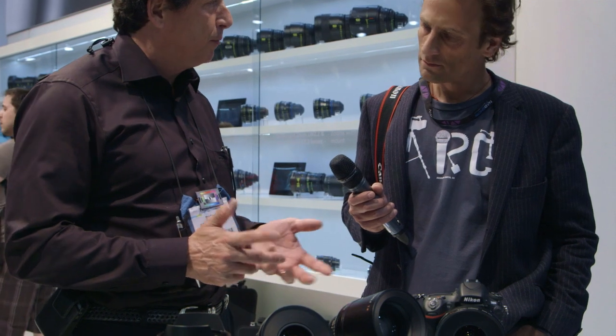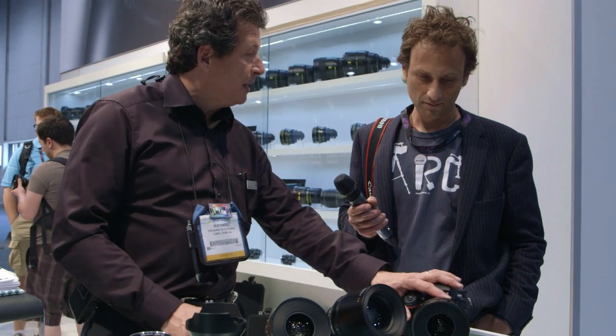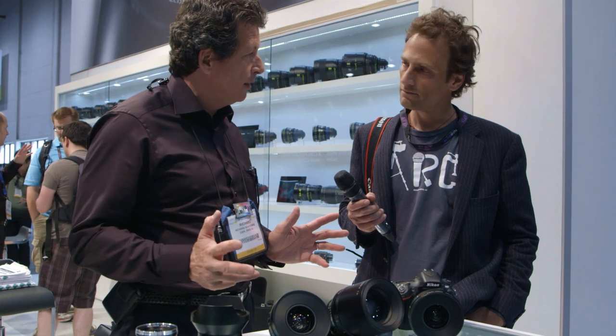At this show, at the NAB show, we're now introducing five new primes — CP2 — and one new zoom lens as part of the family. The new primes take us up to 14 different CP2 lenses across 10 different focal lengths. We now cover on the wide side 15mm up to 135mm. It's a really versatile product line.